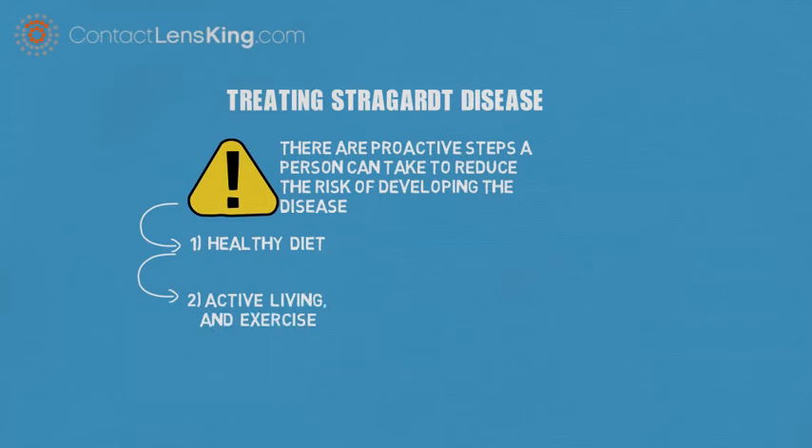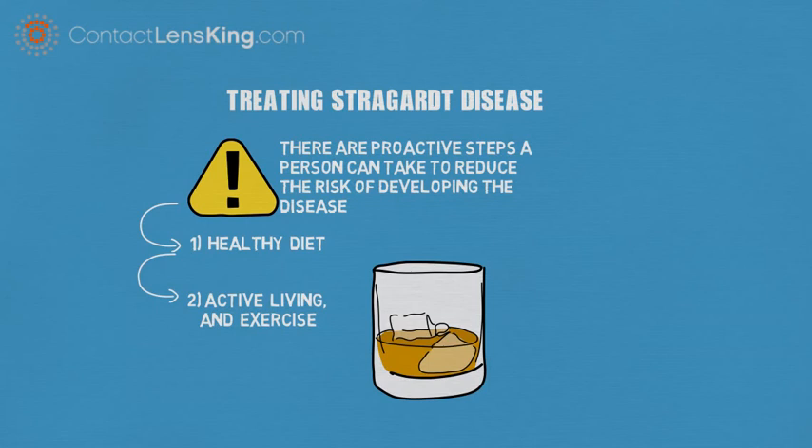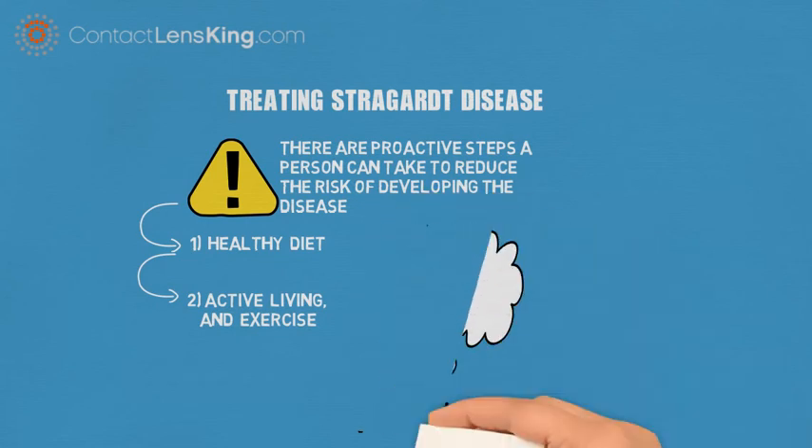Active Living and Exercise. Living a healthier life and avoiding habits such as alcohol consumption, smoking, and second-hand smoke can help delay the symptoms.